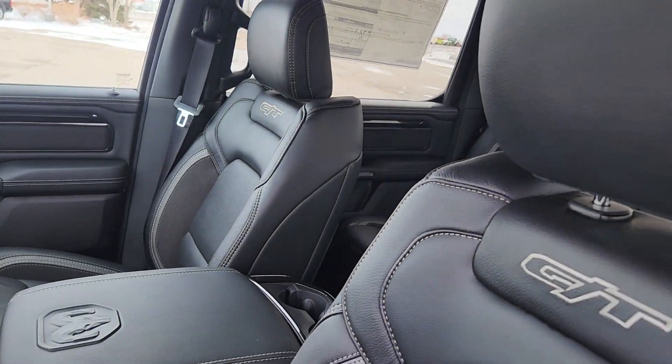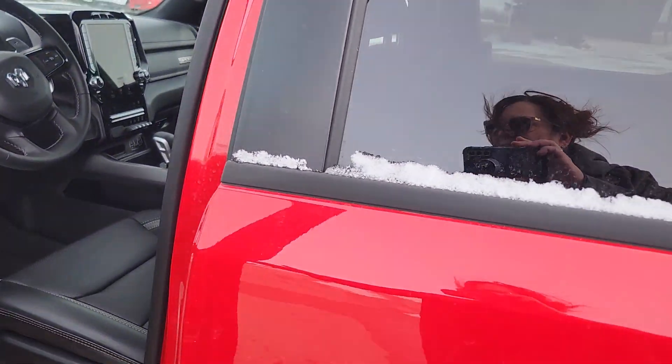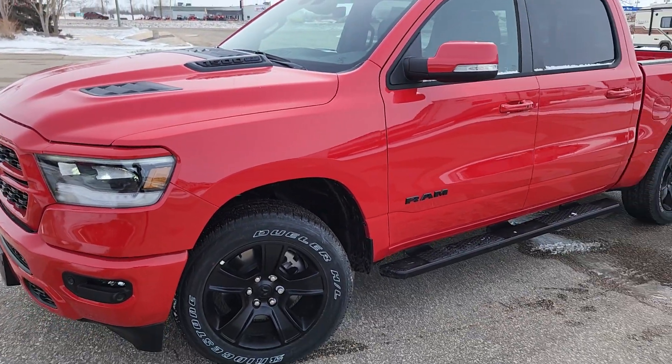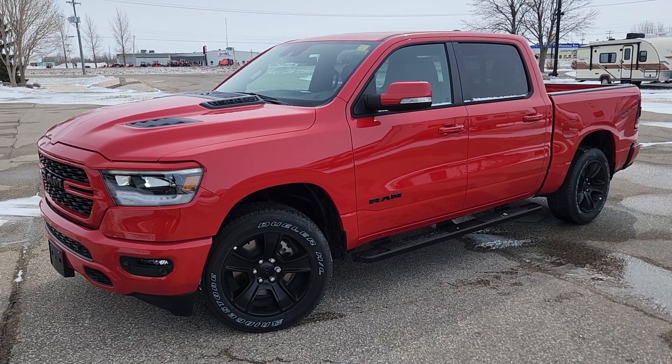Look, it's got the GT logos on the seat. Absolutely perfect truck. I hope that you can come down and check out our GTs soon. Take care.